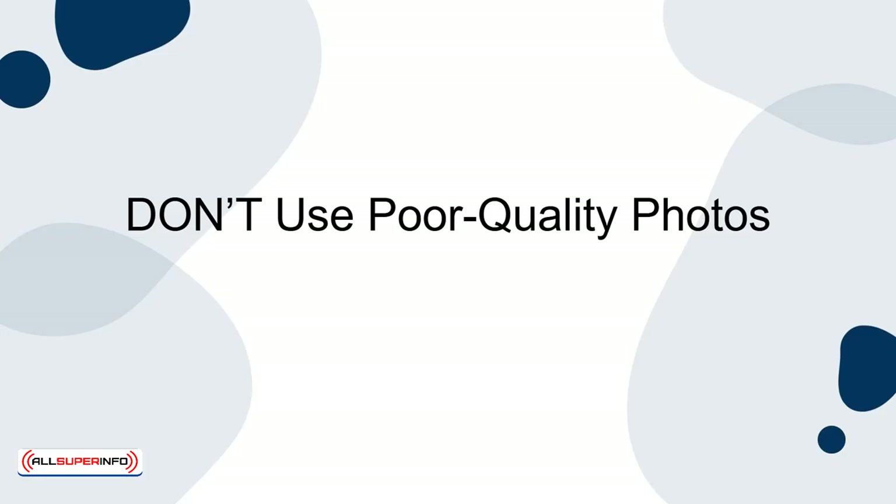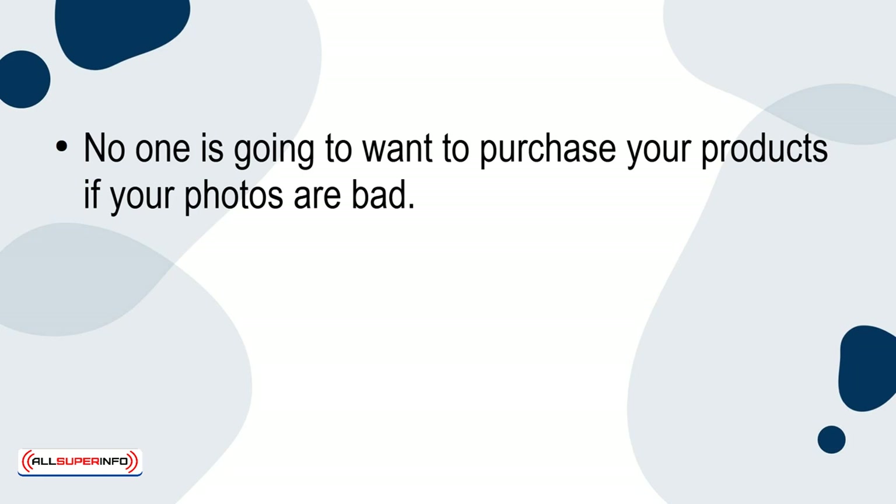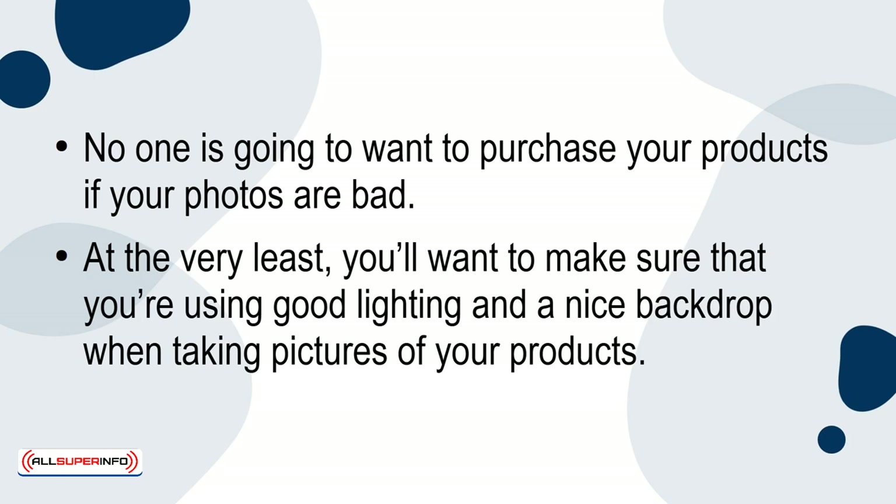Don't use poor quality photos. No one is going to want to purchase your products if your photos are bad. At the very least, you'll want to make sure that you're using good lighting and a nice backdrop when taking pictures of your products.